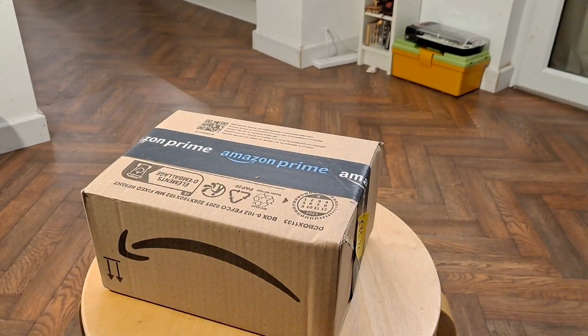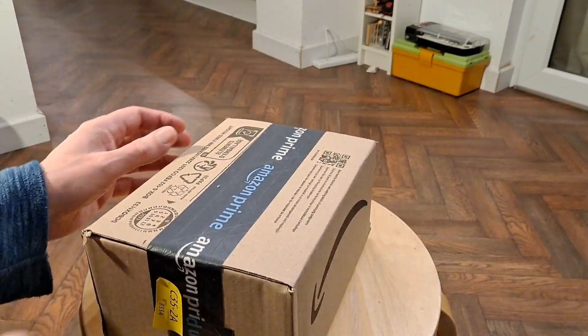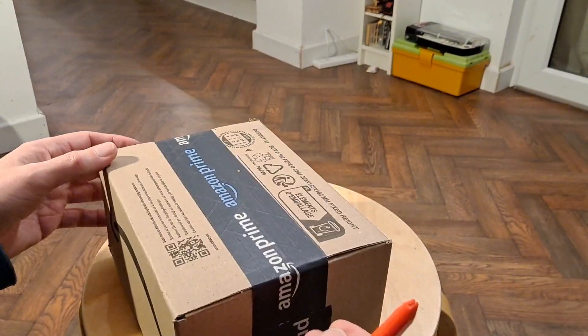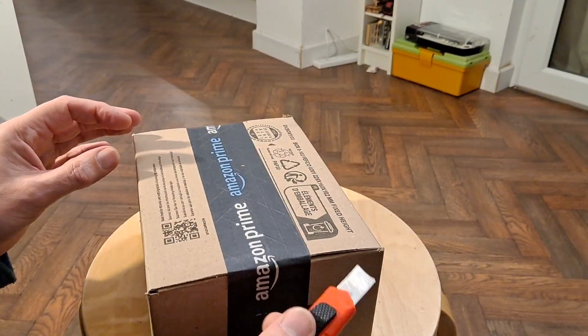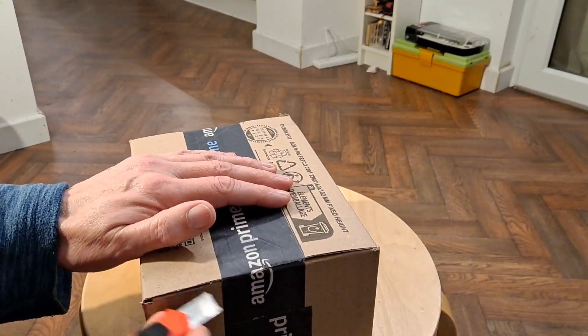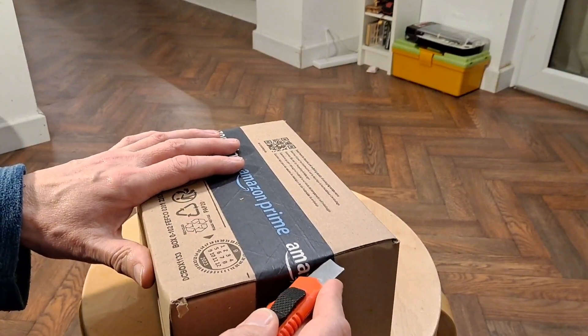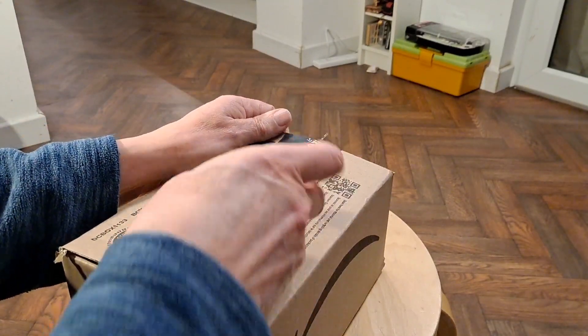Hi guys, just got home and there was a package waiting for us. It says Amazon on it. It's very light. I have a suspicion about what it might be — I think one of my friends may have sent me something direct from Amazon.